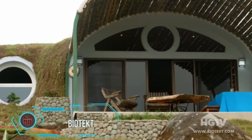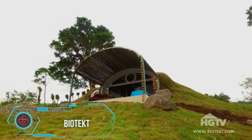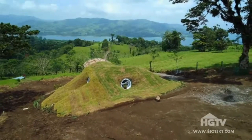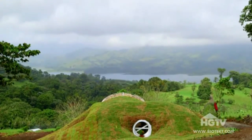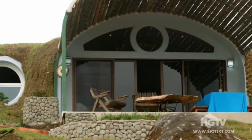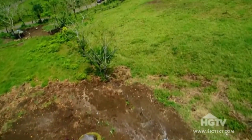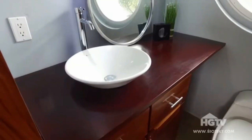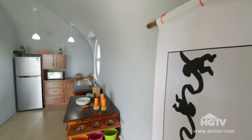Reminiscent of hobbit dwellings from Lord of the Rings, these cozy, compact, grass-topped homes are called Biotext. They are offered in various options: Eco Sphere for cold or regular climates covered with earth, and Oasis for desert or arid regions covered in sand. Both versions are modular and easily adaptable to the customer's desires. Around 15,000 recycled plastic bottles are needed for a 93-square-meter home, and it takes a team of three people to assemble. These types of homes have stood the test of time for centuries.